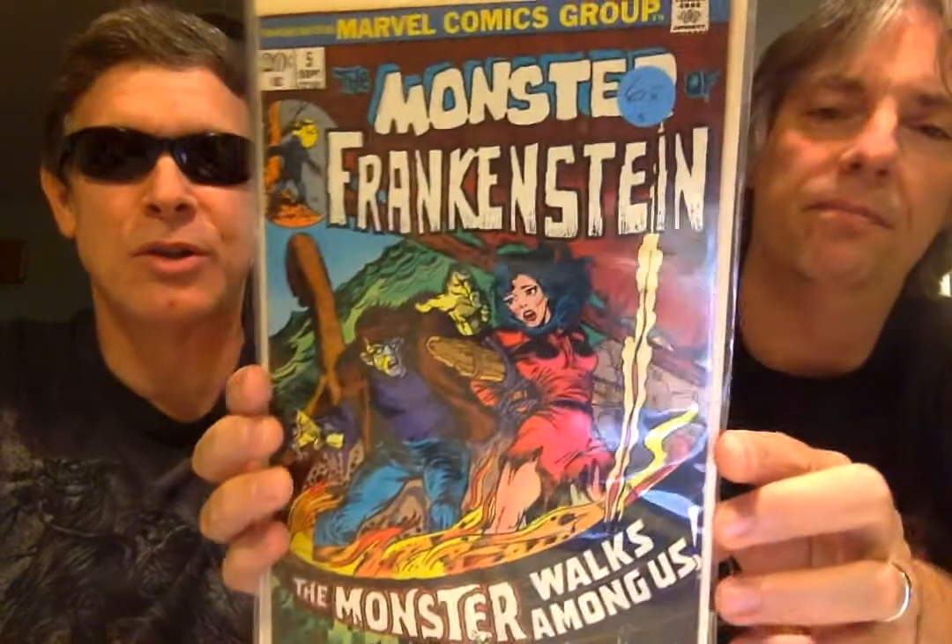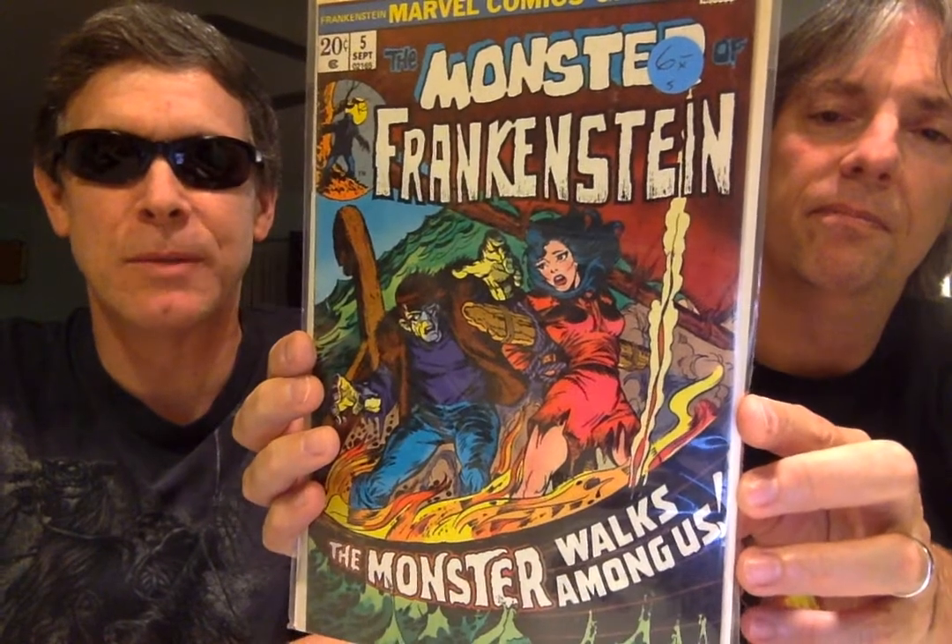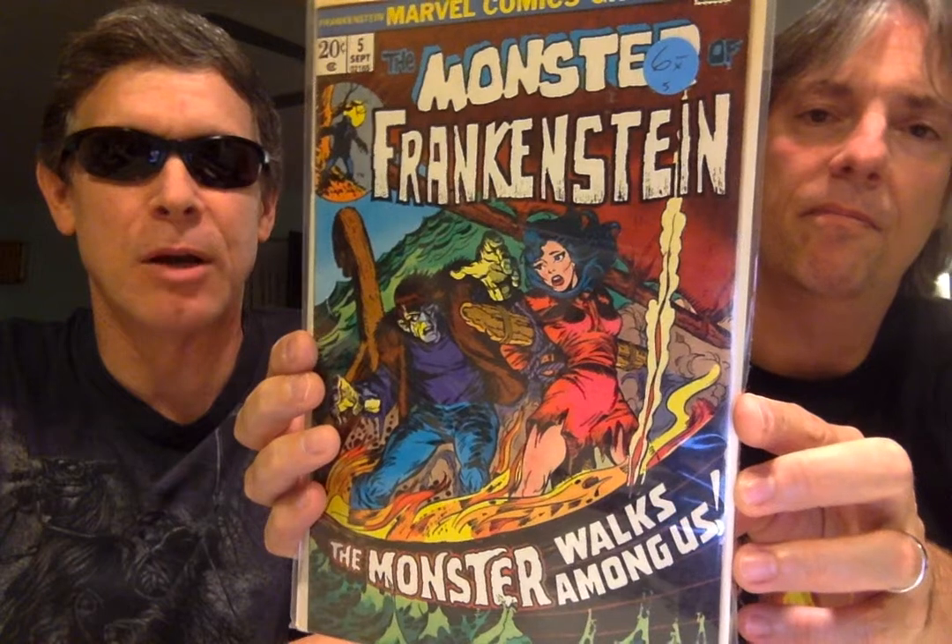Monster Walks Among Us, number five. I have this issue as well, but not in as good condition, unfortunately. But again, if you like horror, this is where it's at.